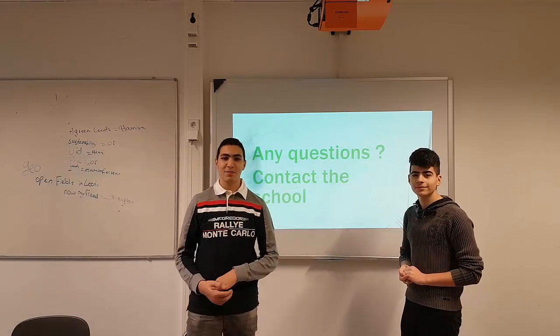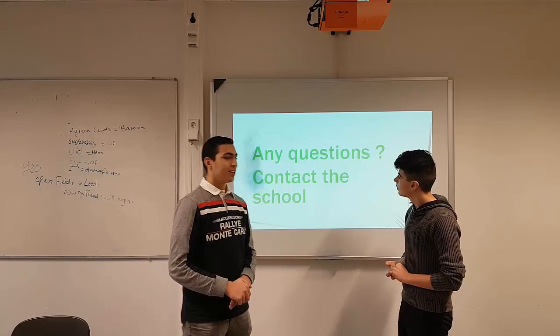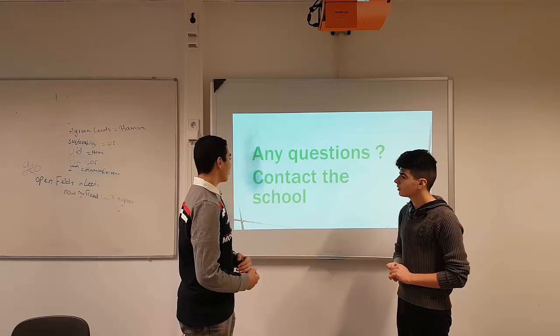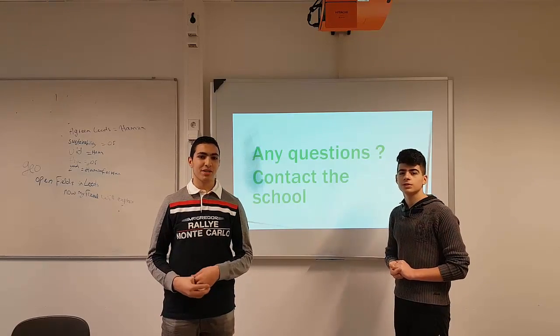Thank you for watching our presentation. I hope you enjoyed this presentation. If you have any questions, you can contact the school through our email or you can call us. Thank you very much.